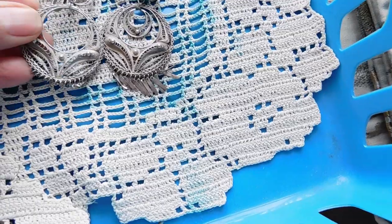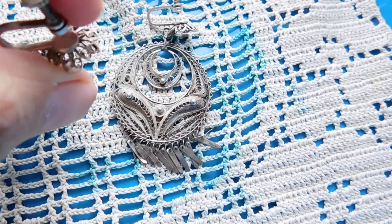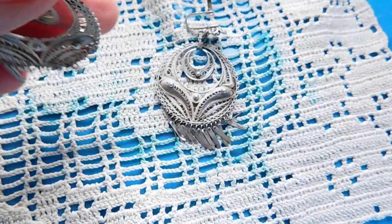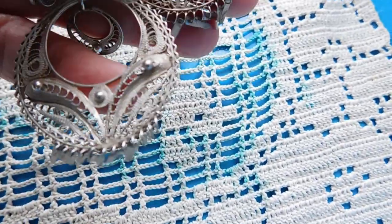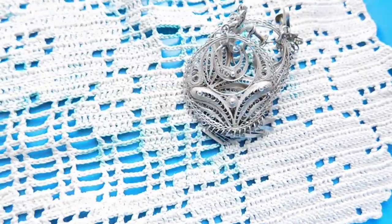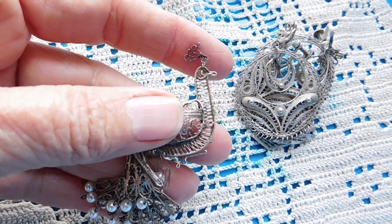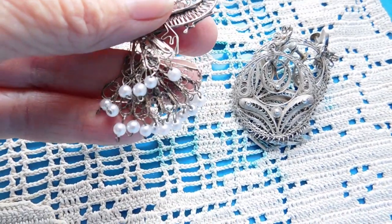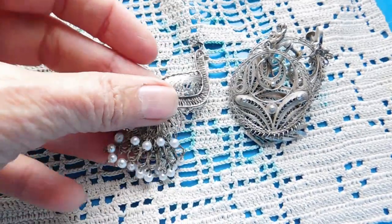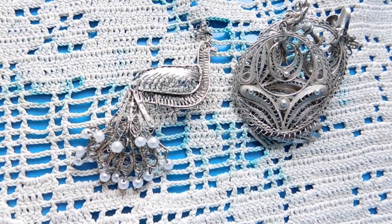I listed these spun silver cannetille earrings — screw back, marked but the mark is too worn to read. One dangle is missing, so because of that I listed them for $19. And there's also a little spun silver peacock — I can't believe that tiny delicate comb is still intact, all the dangles are there, all the pearls are there, with a sweet little articulated tail. The peacock listed for $22.